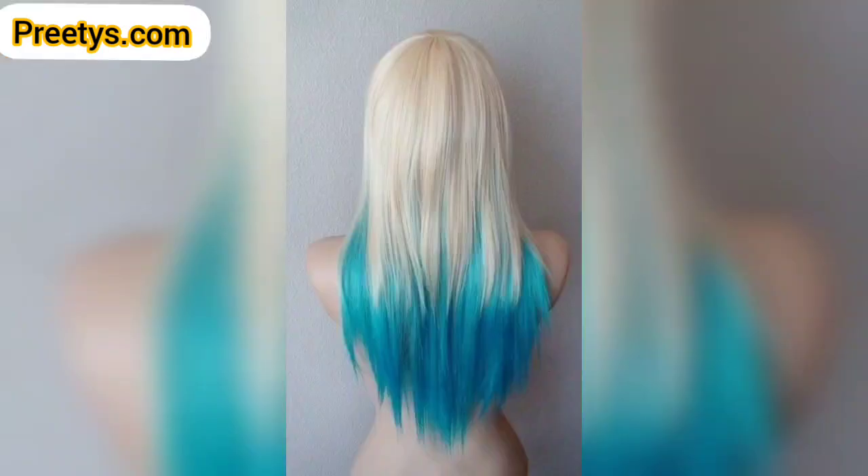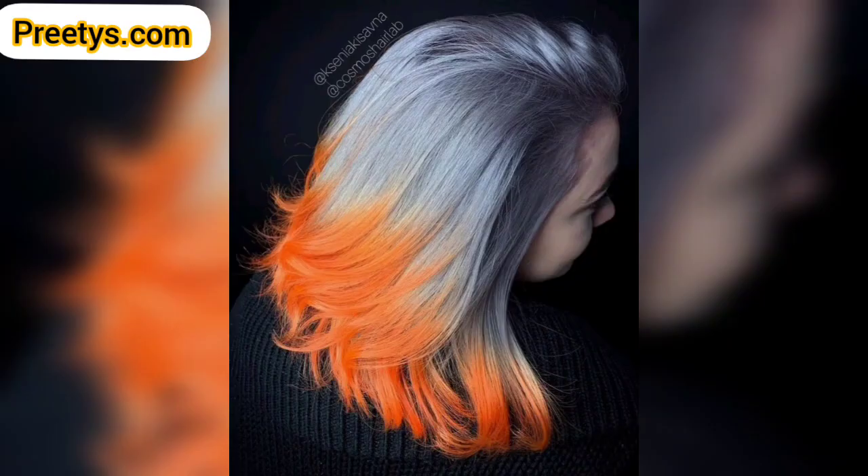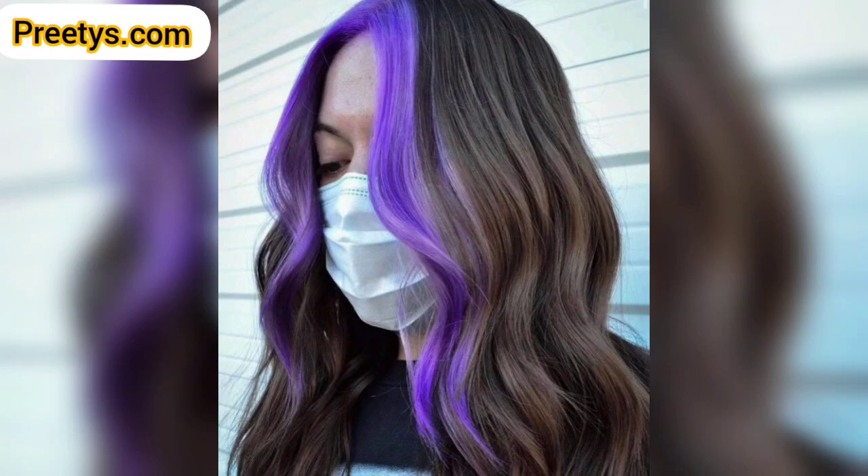Remember to consider your skin tone, personal style, and maintenance preferences when choosing a two-tone hair color. It is always a good idea to consult with a professional colorist to ensure the best result.